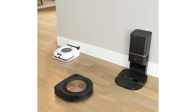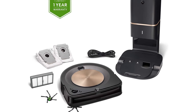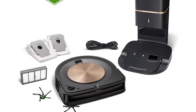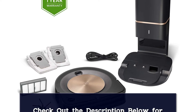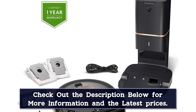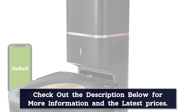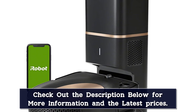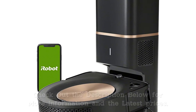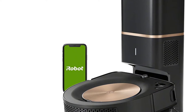Its automatic dirt disposal system makes clean work of emptying the dust cup. Once cleaning is complete, Roomba returns to its charging base and the dirt it has collected is automatically transferred into the bag-lined dustbin without you having to touch the mess. Its large capacity bags last through multiple cleaning sessions and seal completely before you toss them. One of the smartest robot vacuums tested, Roomba maps and remembers multiple rooms and floor plans, making it easy to direct it to clean just where you want via the app or voice command.